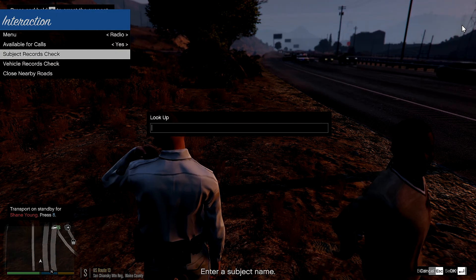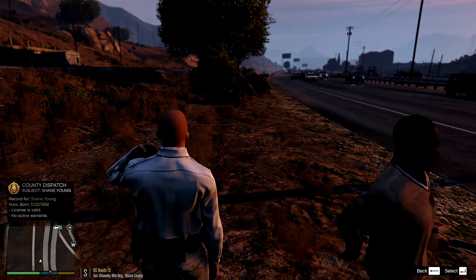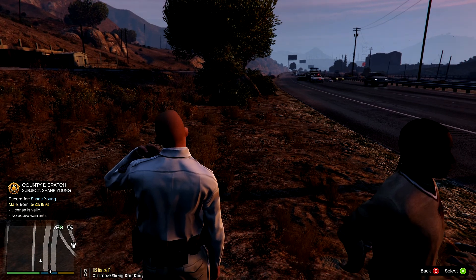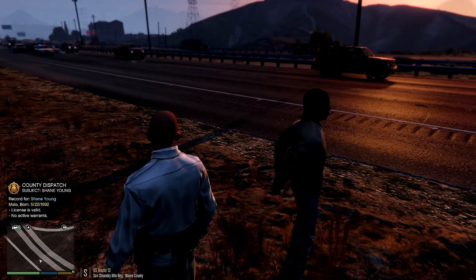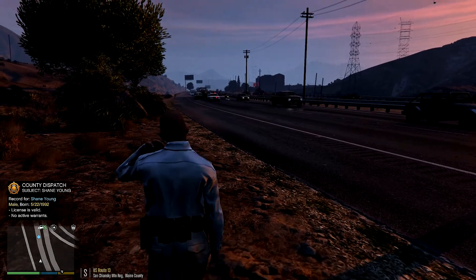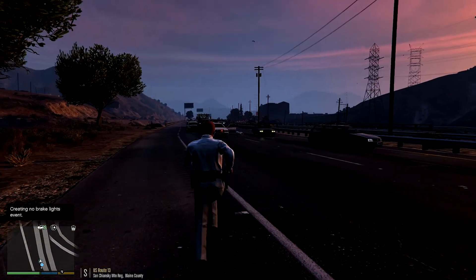'Sir, you're under arrest for assaulting a police officer.' Okay, so now that we have Shane Young in custody, let's go ahead and request a record check for him. Shane Young — valid license and no active warrants. 'Mr. Young, you could have let this whole thing go without a hitch, but thanks to your lady friend who tried to fight off that police officer, you are now going to jail — and she's dead. Follow me over to the cruiser.' Looks like a police transfer is already here for him.